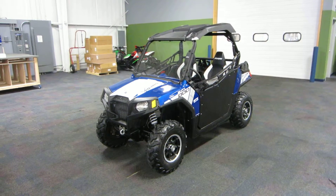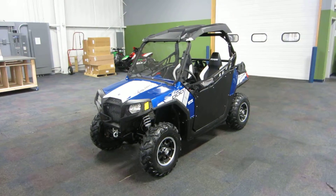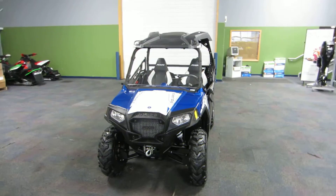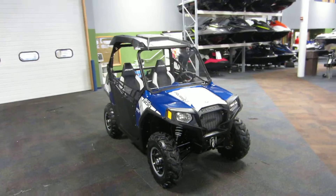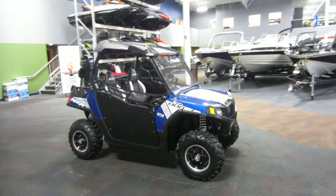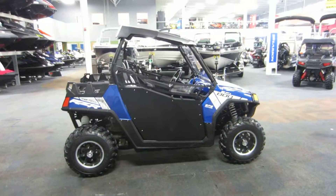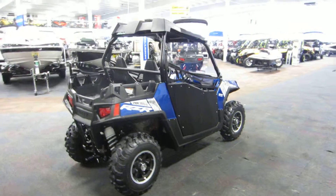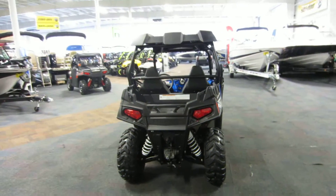This is a 2014 Polaris Razor 800 EPS LE. It has only 288 miles. It's powered by a 760cc liquid-cooled four-stroke EFI engine. It has hydraulic disc brakes.